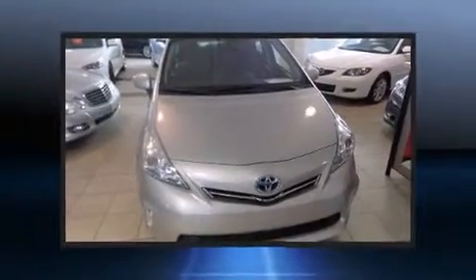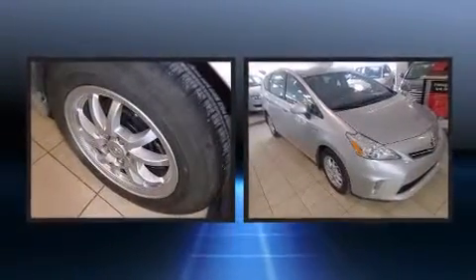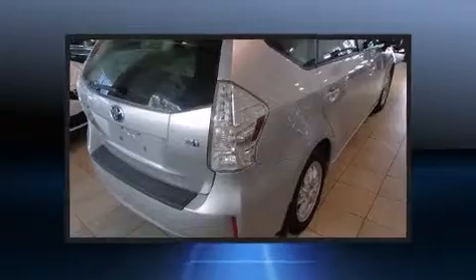Familiarize yourself with the 2012 Toyota Prius 5 Hybrid. It features a front-wheel drive platform, an automatic transmission, and a 1.8-liter four-cylinder engine.